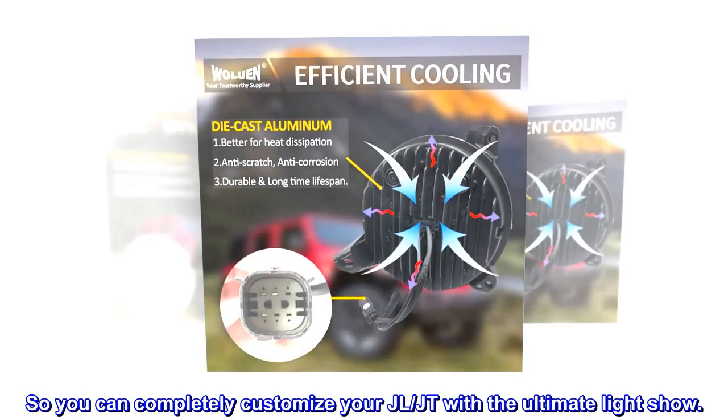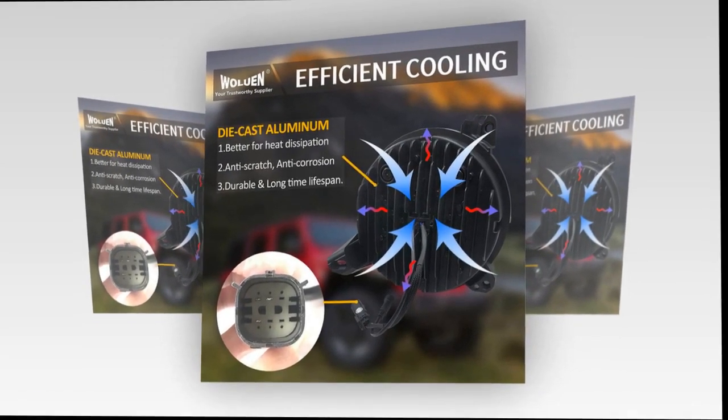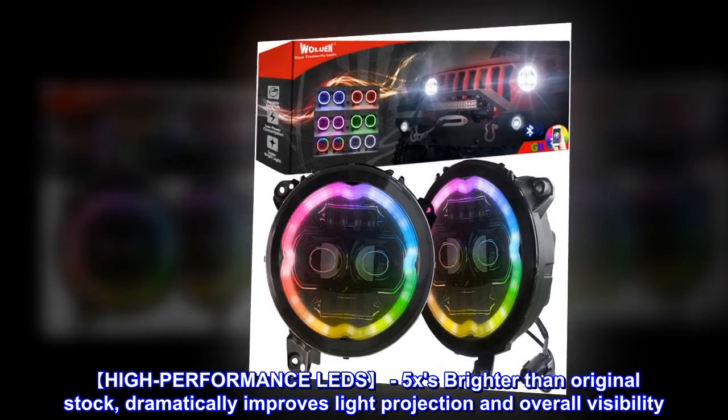So you can completely customize your JL/JT with the ultimate light show. High performance LEDs — 5x brighter than original stock — dramatically improves light projection and overall visibility.